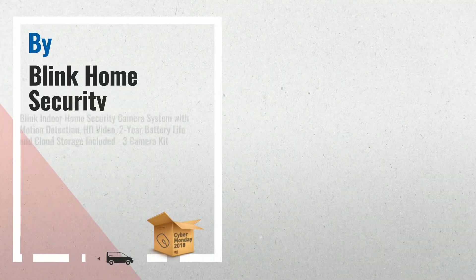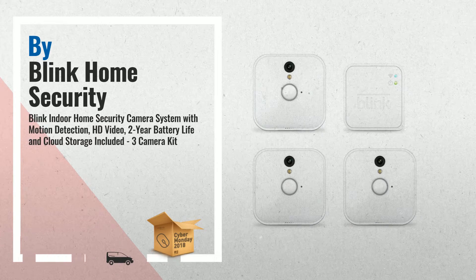Number 3. Blink Indoor Home Security Camera System with Motion Detection — HD video, 2-year battery life, and cloud storage included — 3-camera kit.